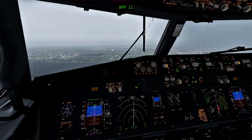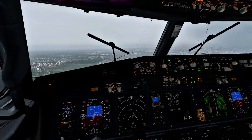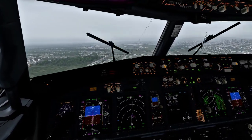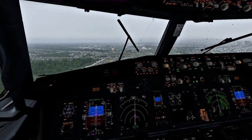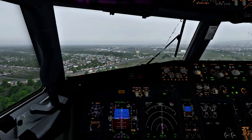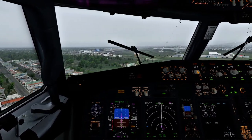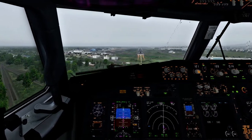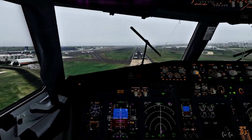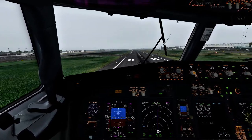Approaching 1-1. 500. 400. 300. 200. 100. 50. 40. 30. 20. 10.